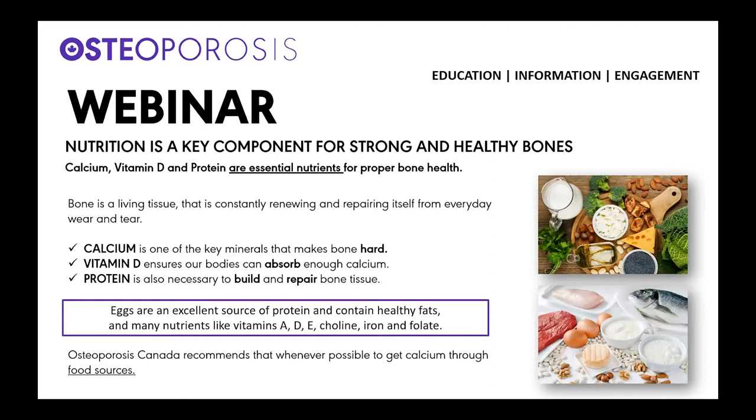Today's recipe features everyday ingredients like lentils and eggs. Eggs are an excellent source of protein and contain healthy fats and many nutrients like vitamin A, D, E, choline, iron and folate.